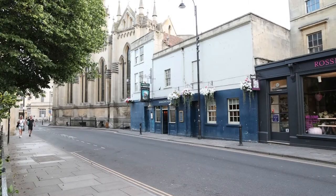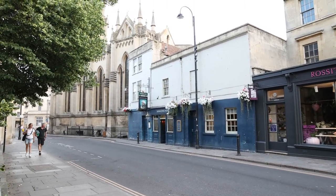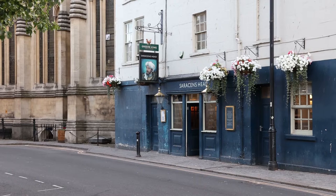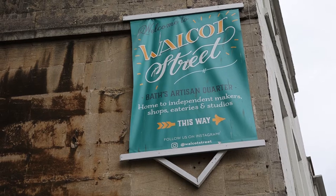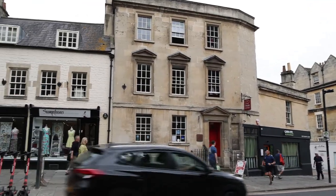This is the oldest pub in Bath, built in 1713 — the Saracens Head — and it was apparently frequented by Charles Dickens.